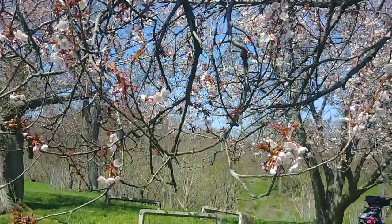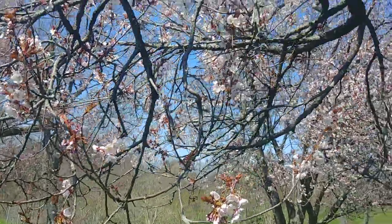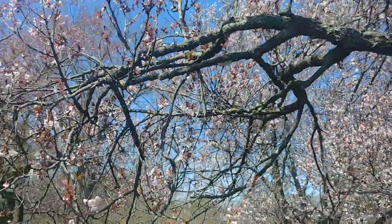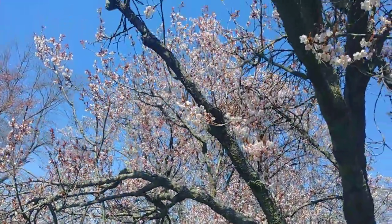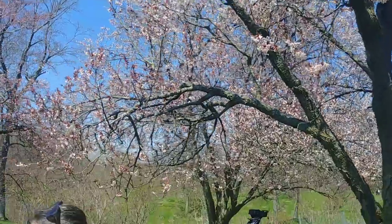At flowering cherry time, Japanese people typically come and celebrate the cherry trees. The blossoms are called Sakura, the viewing of the blossoms is called Hanami, and typically people come down and they'll have a picnic under the trees.